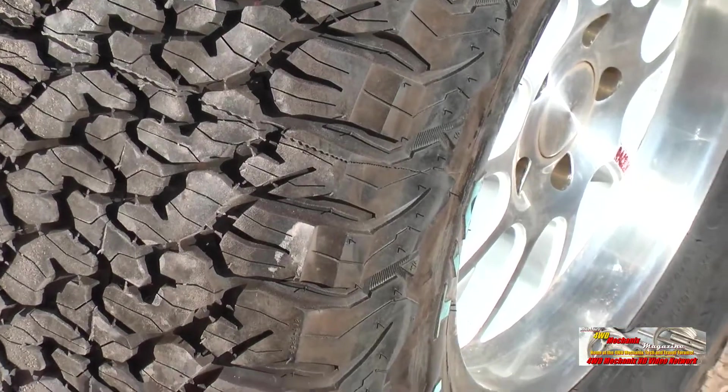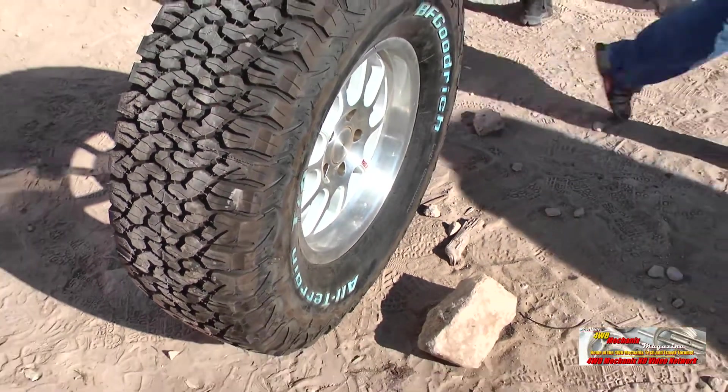There's silica in the tread and it's got the snowflake on the sidewall for winter snow rating. It really is an amazing tire. Definitely watch how those tires are working out there on the trail today.